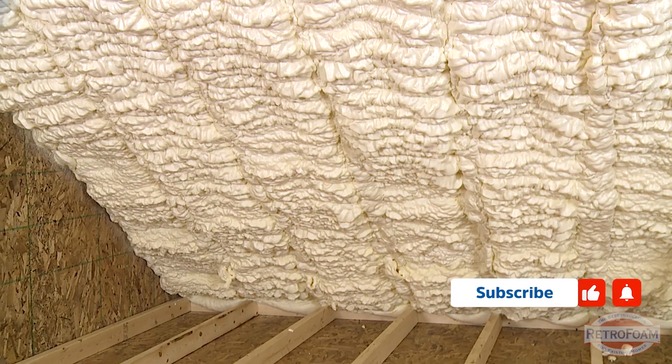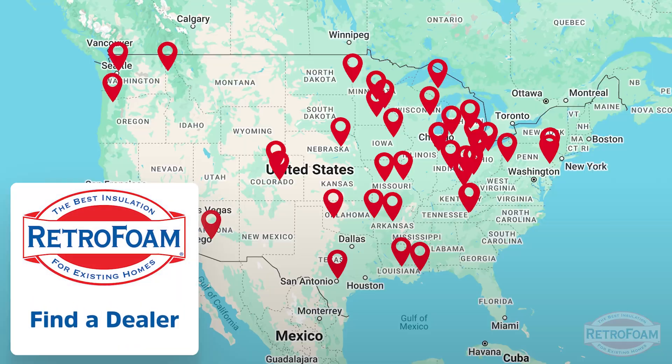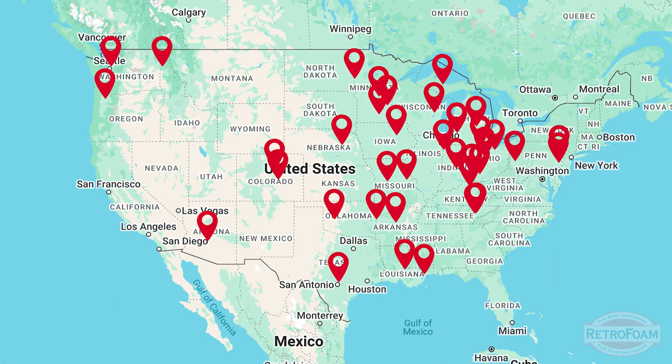Now that I've given you probably the quickest explanation about attic ventilation you've ever seen, you might be ready to bite the bullet and add spray foam insulation to your attic. If that's the case, check out the Find a Dealer page on our website. You'll find RetroFoam dealers, and they might even offer spray foam in your area. I'm your building science brainiac reminding you to bring a little science to every project.